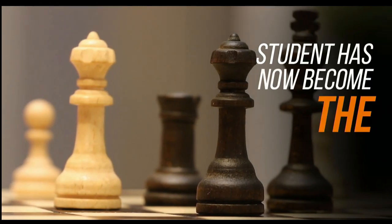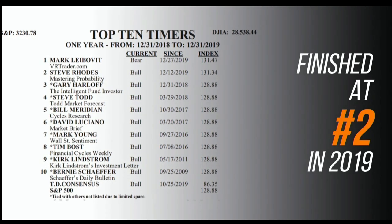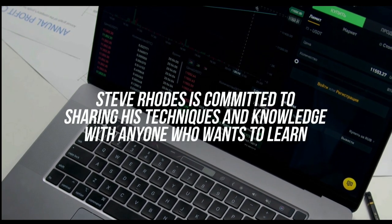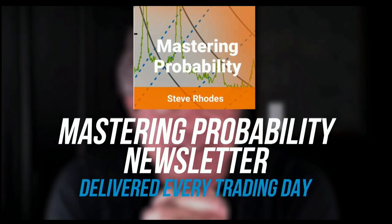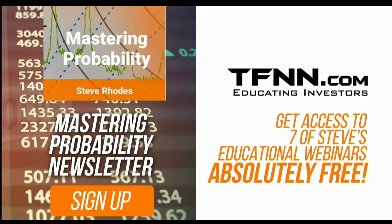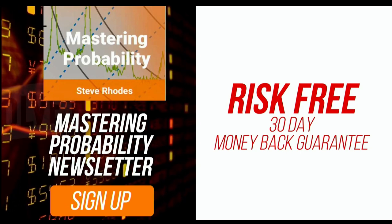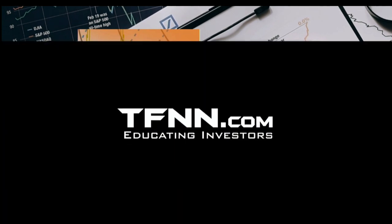Steve Rhodes started his trading career as a student almost 20 years ago, and the student has become the master. Steve won the prestigious Timer of the Year Award in 2018 and finished at number two in 2019. Steve Rhodes is committed to sharing his techniques every day in his Mastering Probability newsletter, which is delivered every trading day with afternoon updates and includes access to seven educational webinars absolutely free. Visit TFNN.com and try Mastering Probability 30 days risk-free today.